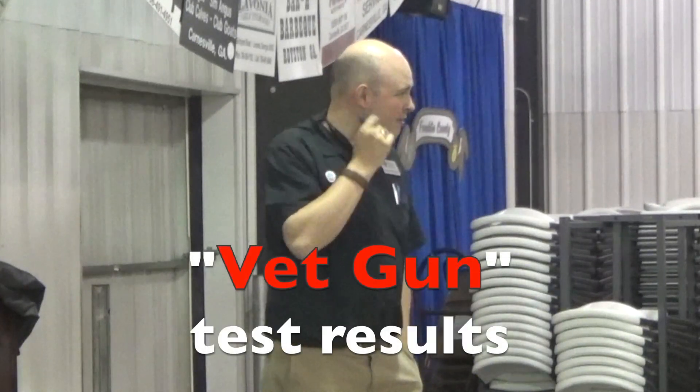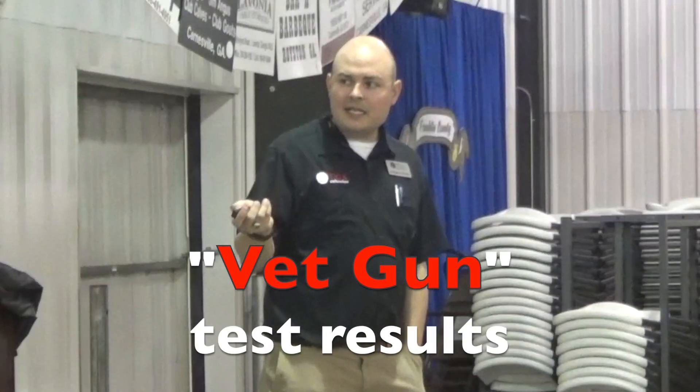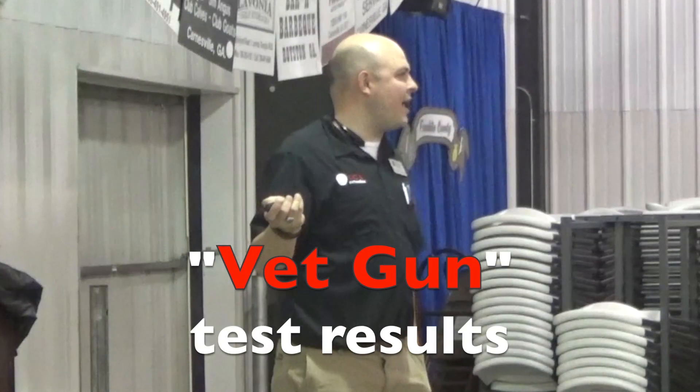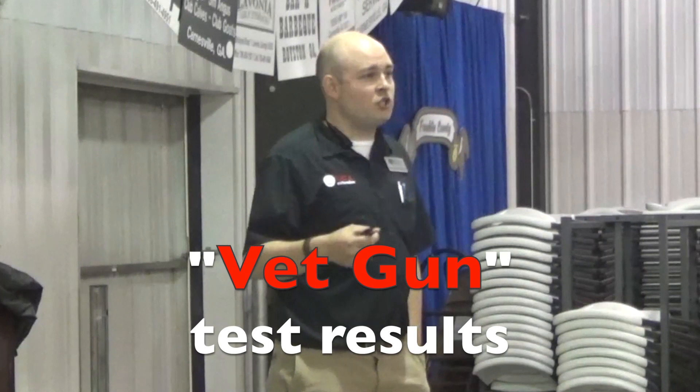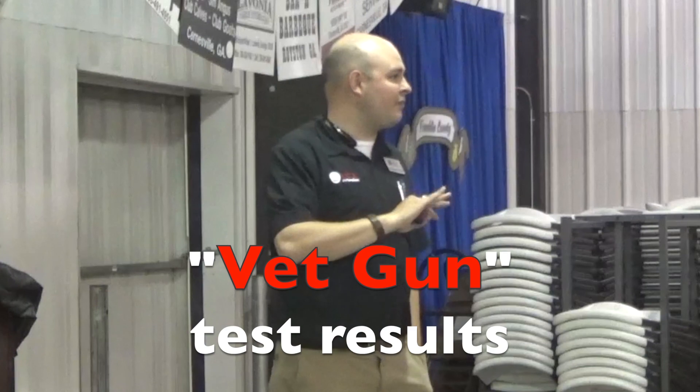Jasper County is where we started with the vet gun. If you've never seen the vet gun, it is almost like a paintball gun that you shoot your cow with. And it does decrease the population drastically and almost instantly. You can shoot them with that vet gun, and 24 hours later you go back out there and the flies will be gone.